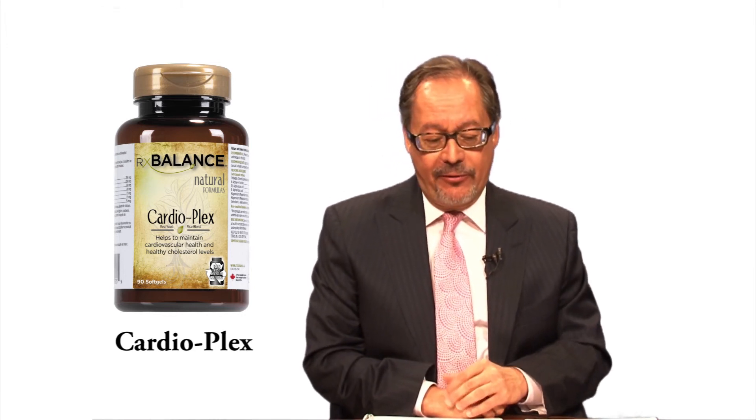For your consumers that have high cholesterol, the formula Cardioplex is very effective. It's complete. Again, it doesn't only lower cholesterol — it helps to support heart function and cardiovascular function overall.